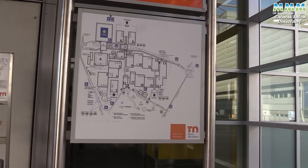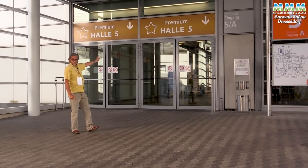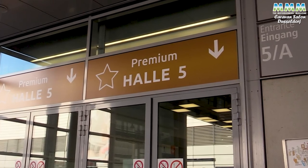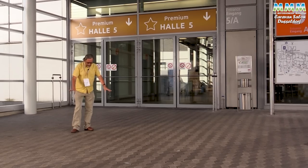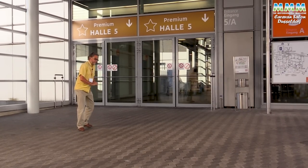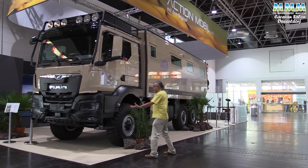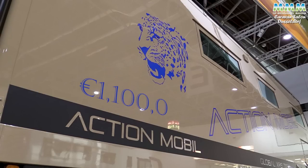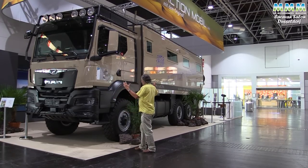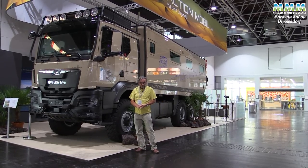The show has 17 halls so we're going to have to push on a bit, but no visit to Dusseldorf would be complete without a visit to Hall 5 — the premium hall, which is where you need to go if £150,000 for a Leica is just not enough to spend. And sometimes four-wheel drive just isn't enough — you need six-wheel drive. This ActionMobile could be yours for just over 1.1 million euros. For that you've got a 9.9 metre, 630 horsepower manned chassis. Well, I don't think you're going to get stuck in a rally field in this one.